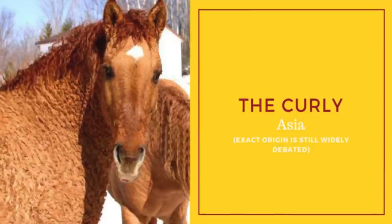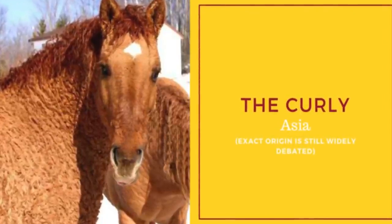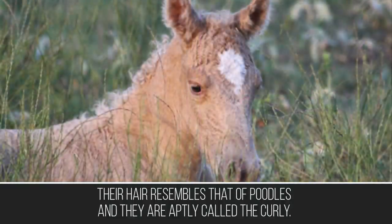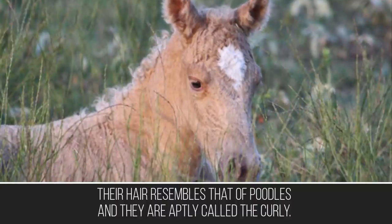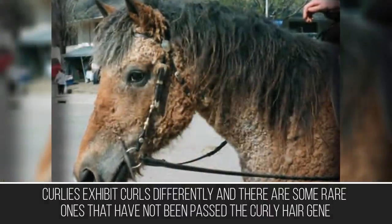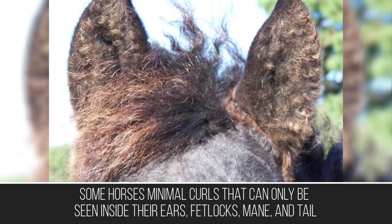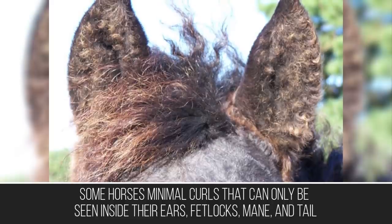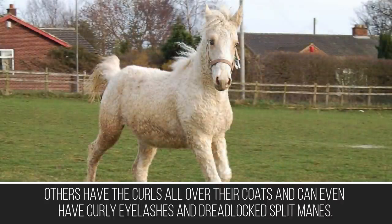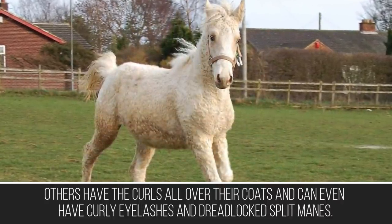You may be surprised to know that there is a breed of horse that sports curly hair. Their hair resembles that of poodles and they are aptly called the Curly. Curlies exhibit curls differently — some rare ones have not shed their curly hair mane. Some horses have minimal curls that can only be seen inside their ears, fetlocks, mane and tail. Others have curls all over their coats and can even have curly eyelashes and dreadlocked split manes.